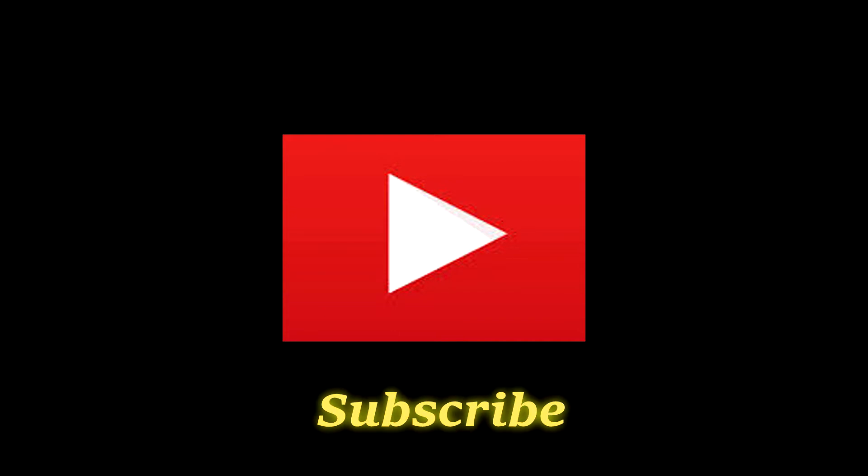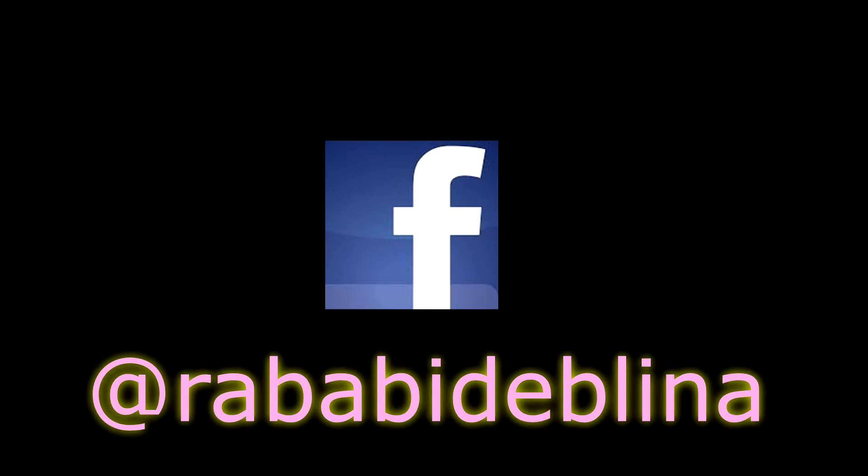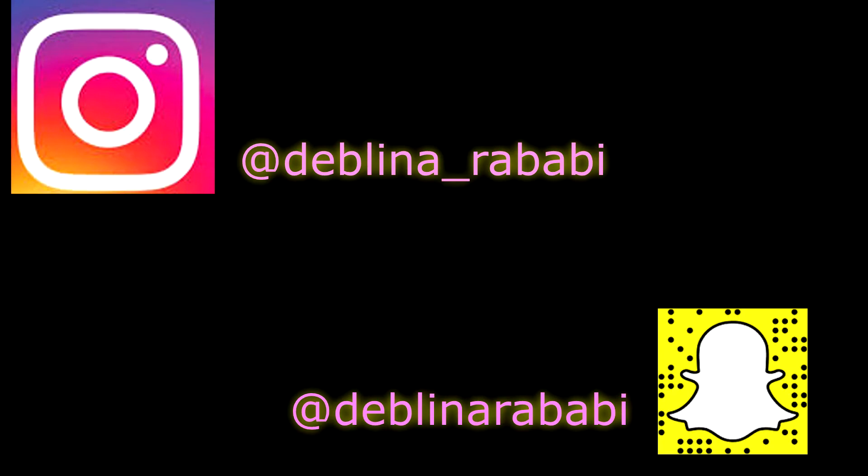Hello guys, welcome back to my channel. To me, summer is all about bright fun colors, so inspired by this season I have created today's makeup look. If you want to get this look, please keep on watching.